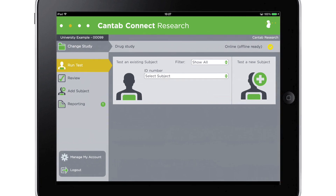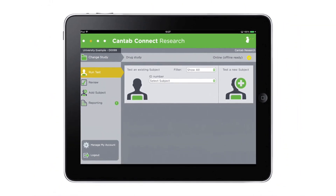Make new discoveries and produce neuroscience with impact. Cantab Connect Research — make sense.